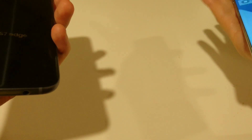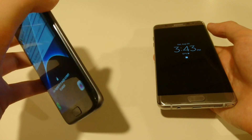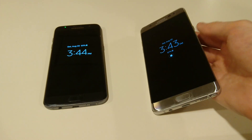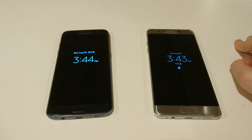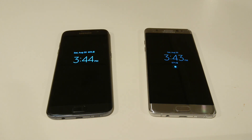Alright guys, so I hope you enjoyed the video. The Note 7 did just come out and it is more expensive — going to cost you a couple hundred dollars more, so keep that in mind. I think I covered everything. I really love the S7 Edge, and so far I've been impressed with the Note 7, so I have high hopes for it. Thanks for watching — please subscribe if you haven't already, and let me know in the comment section what video you want to see next. Bye, thank you.